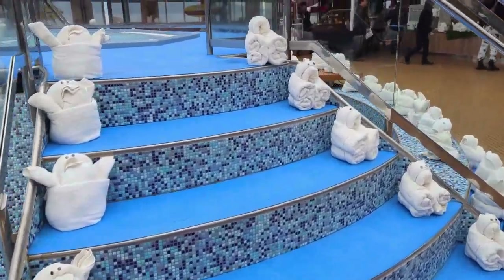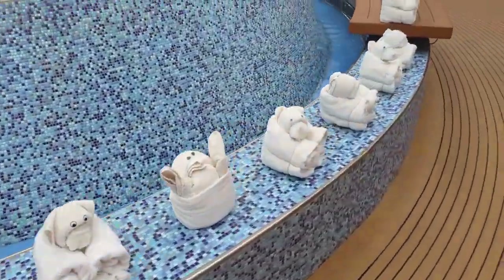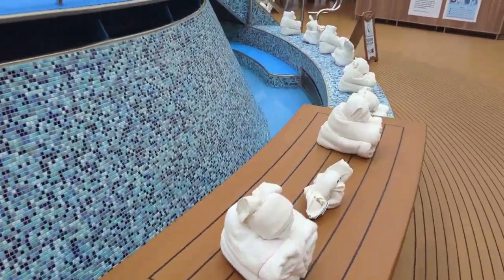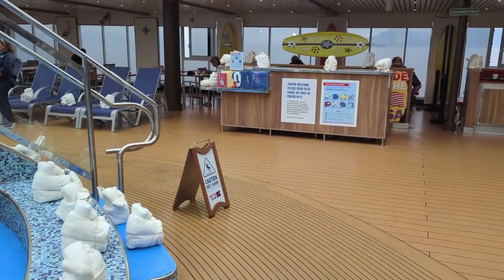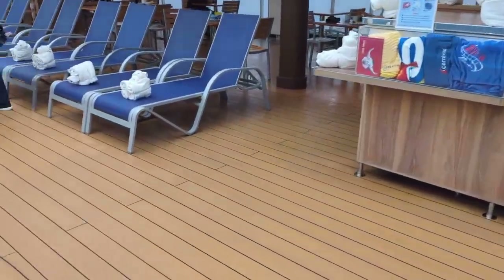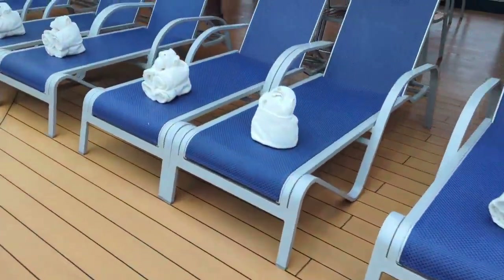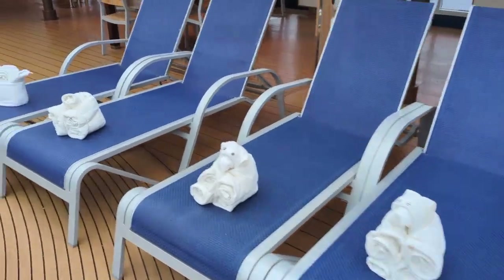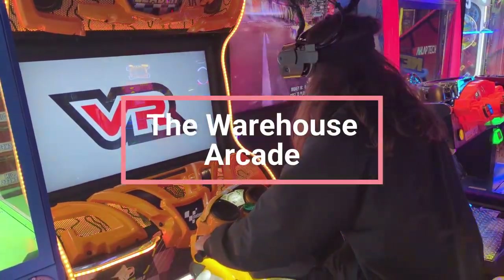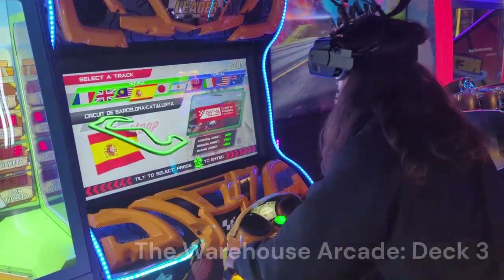I'm going to take you place by place, going in alphabetical order, at least as far as how they're organized within my camera roll. I'll try to let you know what deck each activity can be found on the Carnival Miracle specifically. Let's start with the A's — we're going to start at the arcade. On this particular ship, it is called the Warehouse Arcade. It's a pretty cool spot and a decent size.